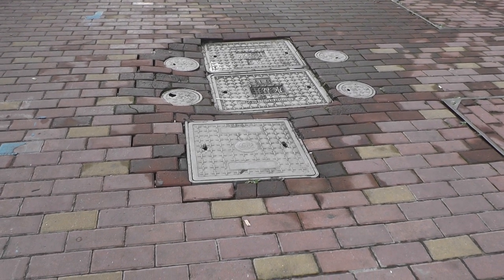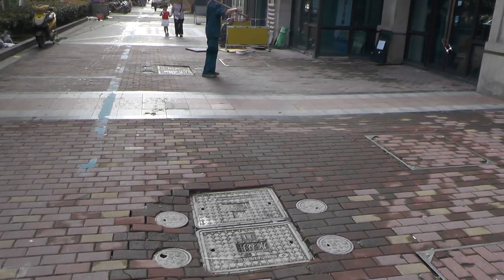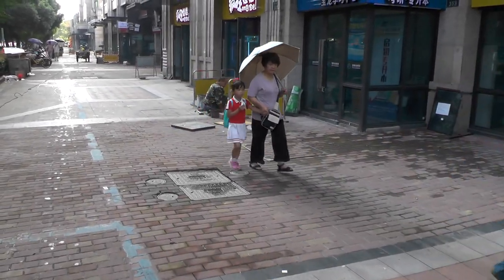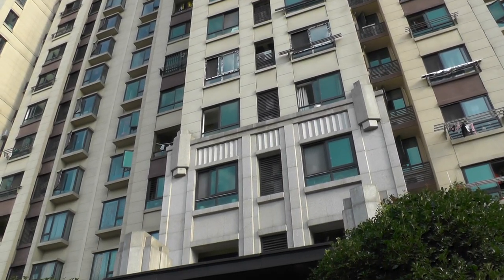Even the sidewalks are poorly built — they fall apart. This is a fairly new sidewalk. Now this building is several years old — I'd say three or four years old — and let me show you some major problems here.